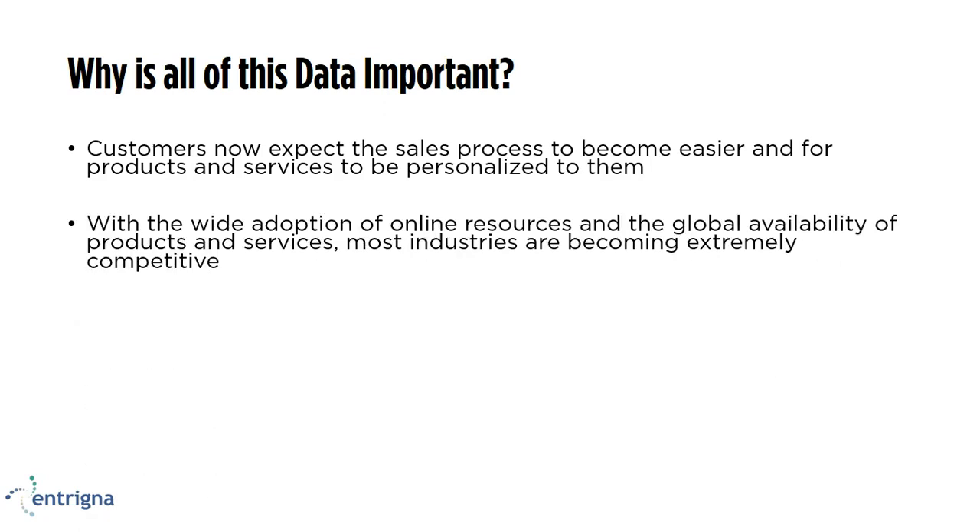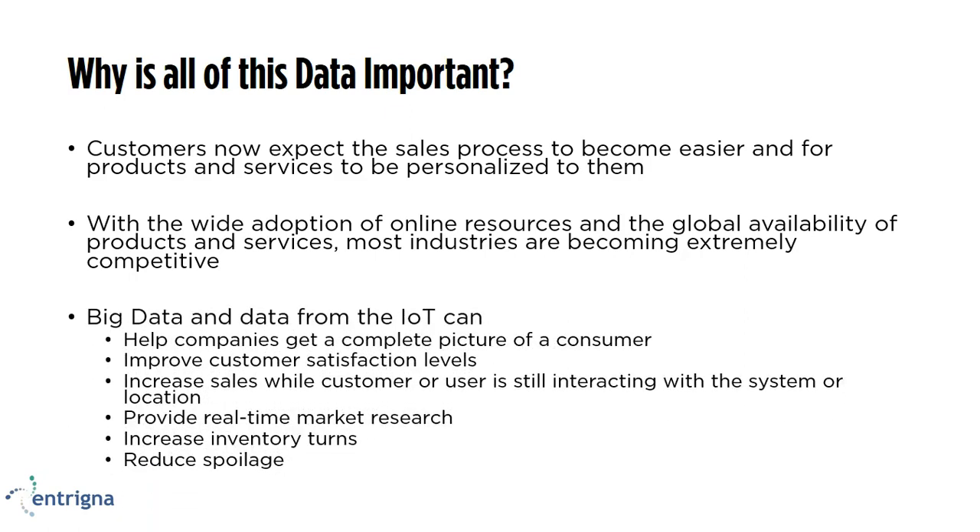Customers feel this way because there are so many options out there with access to the Internet. They feel they're not limited to people in their state or even their region — they're exposed to things from different countries. If you don't offer that personalized service, there probably is another company that can offer at least some level of personalization, and they will choose that service. Big data and IoT will help you personalize products or services and get a better picture of your consumer — what they're putting in an online shopping cart, what they're taking off, how they're moving through a store.